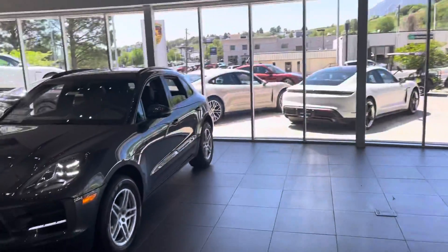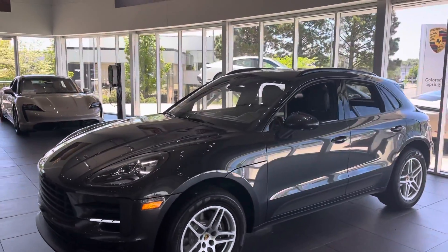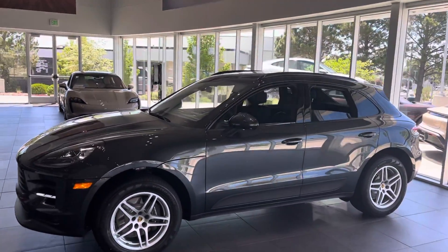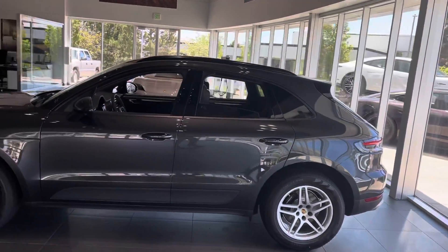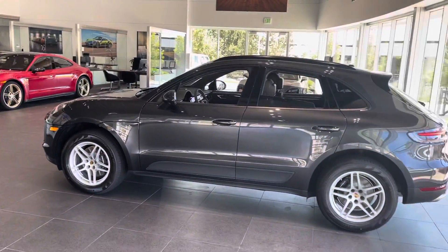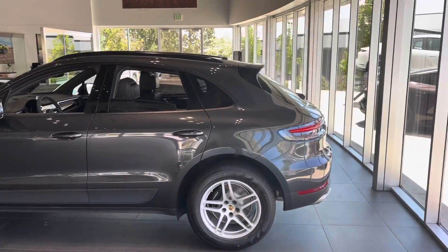Hey Debbie, it's John at Porsche Colorado Springs. Here is that Macan — I absolutely love these. They drive more like a sports sedan than an SUV to me, but then you get all the benefits of an SUV: higher ground clearance, better visibility, stuff like that. 248 horsepower — I think it's plenty.